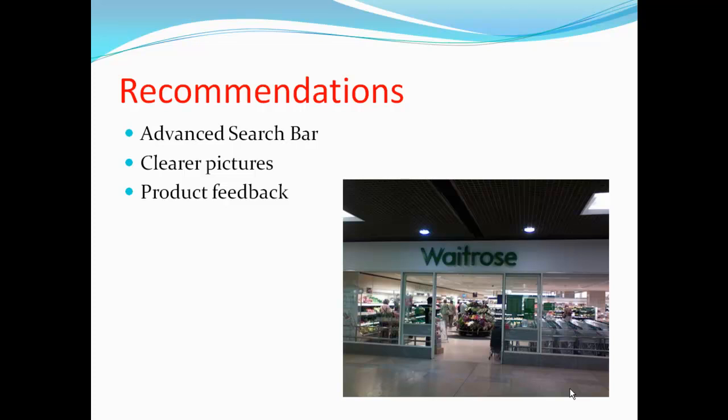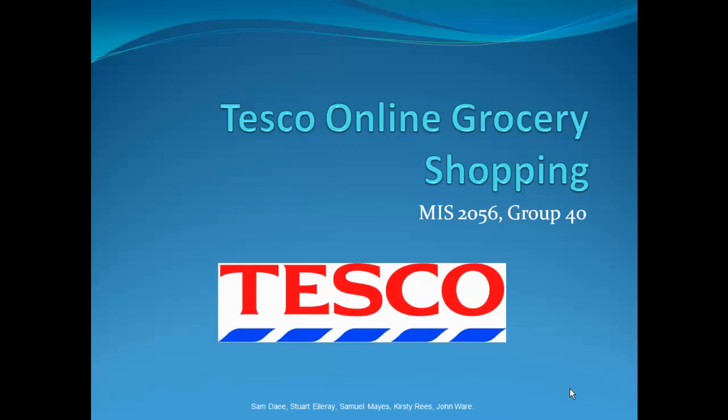In comparison to one of Tesco's competitors, a feedback and rating system would improve the customer's interface and the overall rating. For example, customers might be inclined to spend more on high-quality products as a result of positive feedback previously provided by other customers. These recommendations will help enhance the customer's online experience. Thank you for watching.